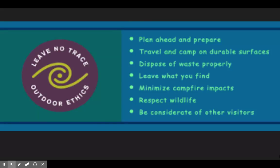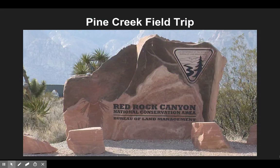Those are your seven Leave No Trace principles. Make sure you keep these in mind as we go out to the Pine Creek Trail, which is part of the Red Rock National Conservation Area.